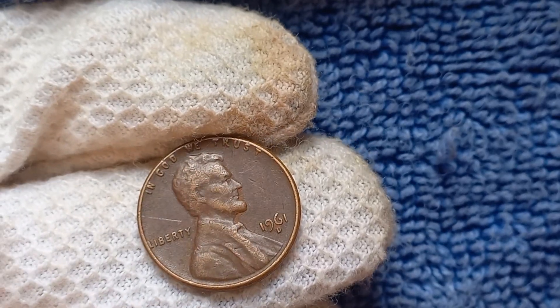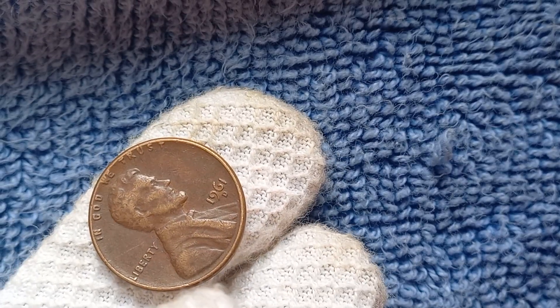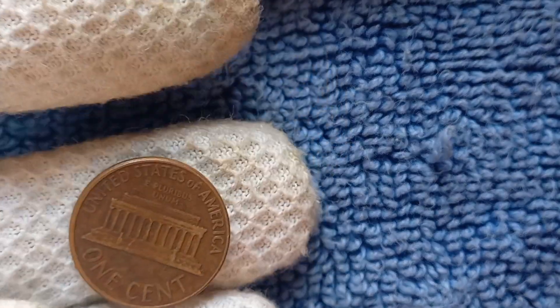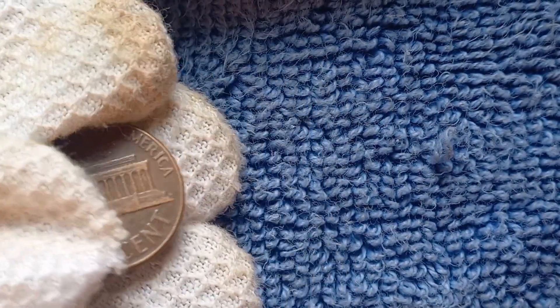The 1961 D-Mint Mark Lincoln penny features the iconic profile of Abraham Lincoln on the obverse side, with the words 'In God We Trust' and the mint year displayed prominently. On the reverse side, you'll find the image of the Lincoln Memorial, a symbol of democracy and unity in America.